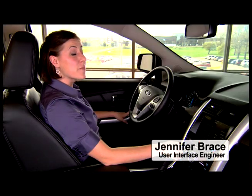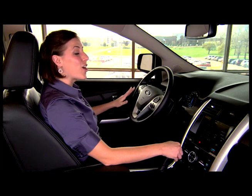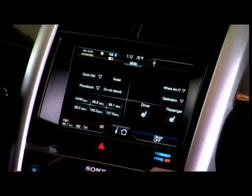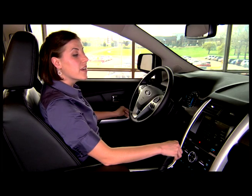Hi, I'm Jennifer Brace, and I'm a User Interface Engineer here at Ford. I'm sitting inside the all-new 2011 Ford Edge, and it's equipped with MyFordTouch. Now one of the new features MyFordTouch is bringing users is EcoRoute.